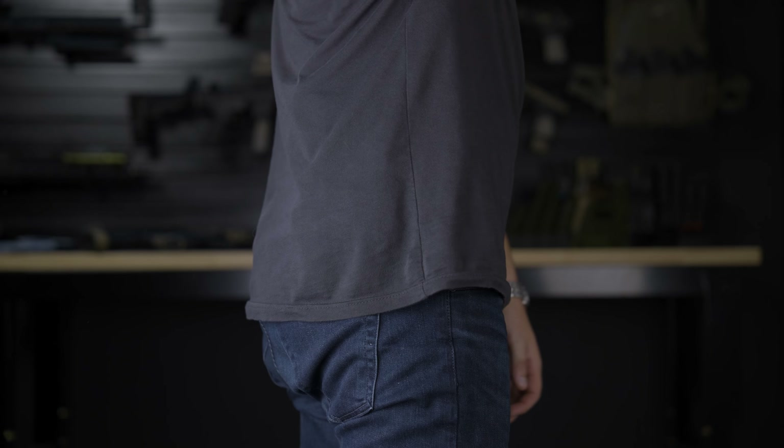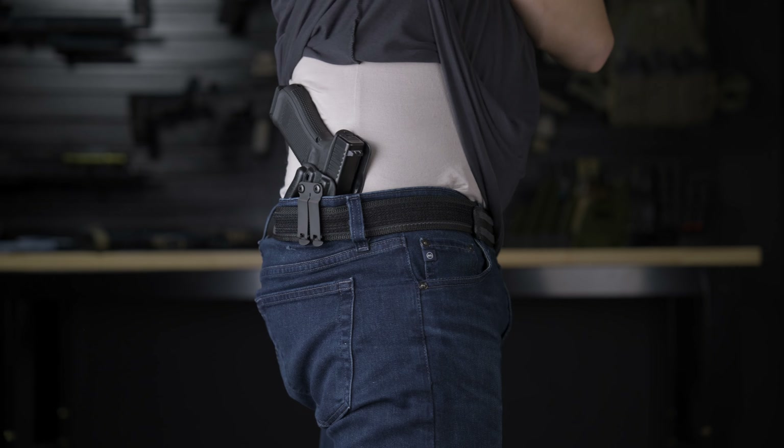That adjustable cant really comes in handy when you're trying to conceal the gun behind the hip. We ship the holster without the clip mounted so it's easy for you to figure out your optimal ride height and cant. This holster is going to take a little bit of time for you to dial in, but if you're not the type of person who's willing to do that, then I wouldn't buy this holster.